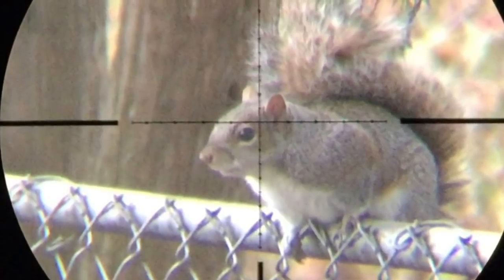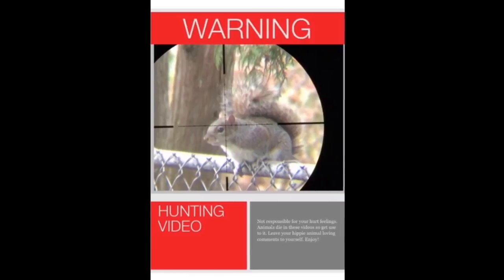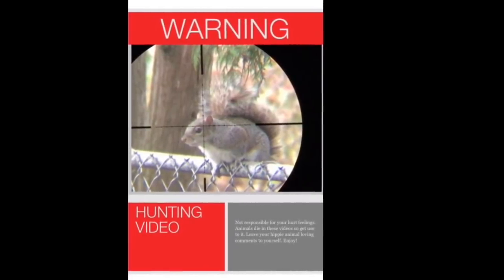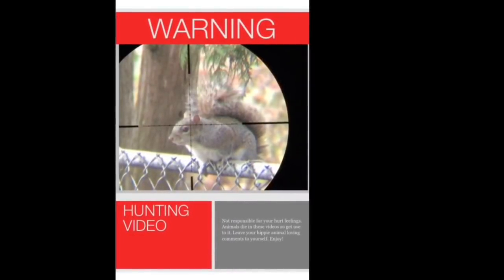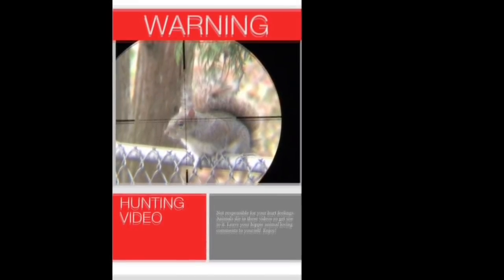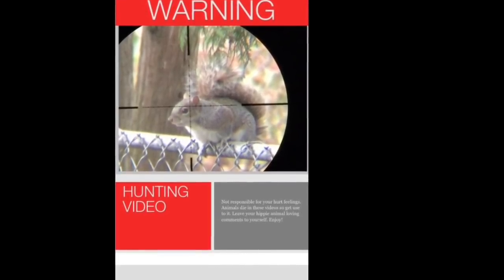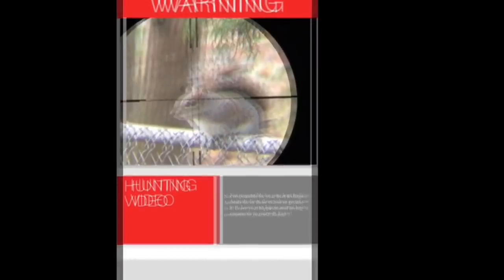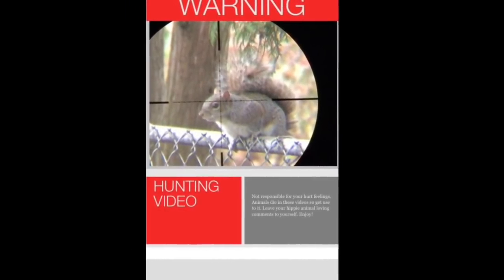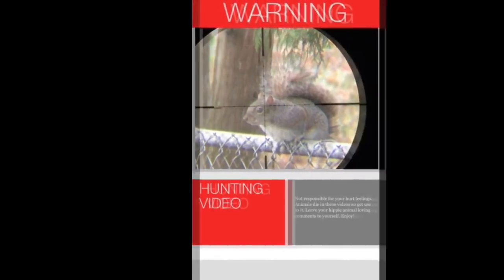Average Guy Airguns here again with another backyard hunting video. Warning: this video contains images of animals being legally shot with air rifles. This video is not intended to sensationalize the killing of animals, but to show the effectiveness of air rifles as pest control and hunting tools. Any slow motion video is intended to prove the accuracy of the rifles I use and to show where proper shot placement should be.